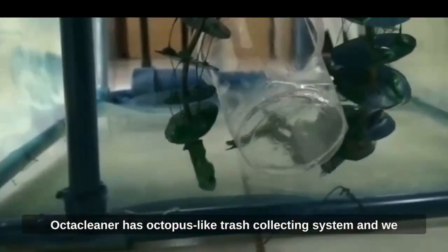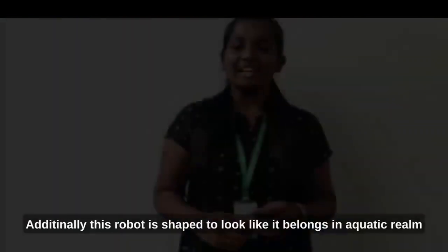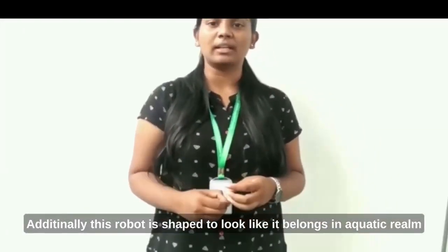OctoCleaner has octopus-like trash collection systems, and we are working to add fish-like structural movement. The robot is designed to operate like an aquatic robot.